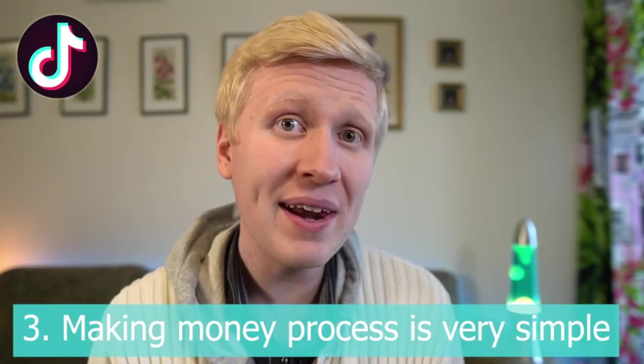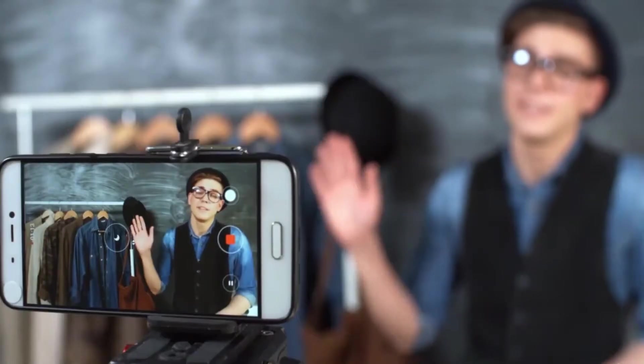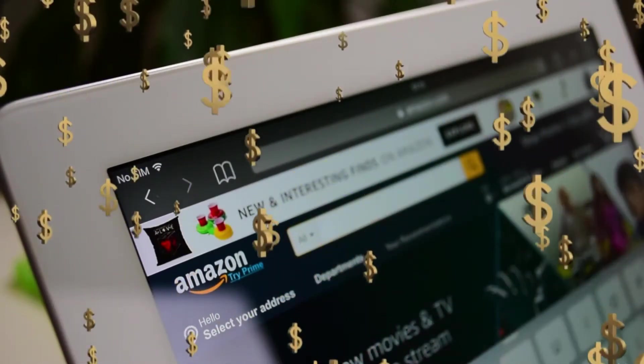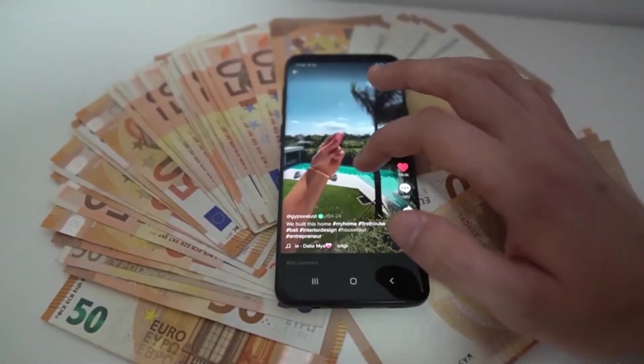Benefit number three is that the money-making process is also very simple. You create short 15-second videos, have a link in your profile to some products, Amazon, or some website, and then you can earn money. It's very simple and straightforward — as they say, even a 5-year-old kid or a 90-year-old grandmother could learn the process of making money on TikTok.